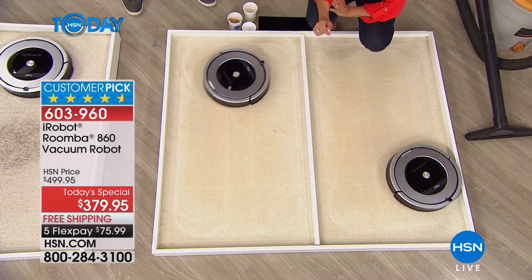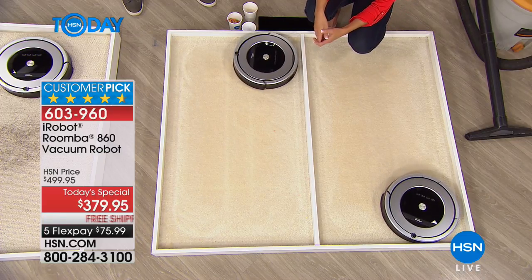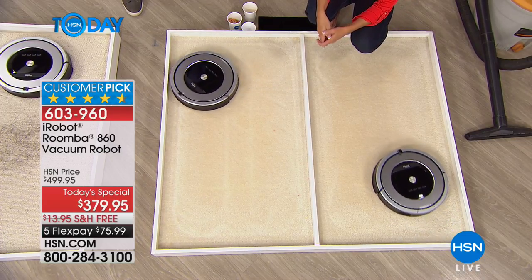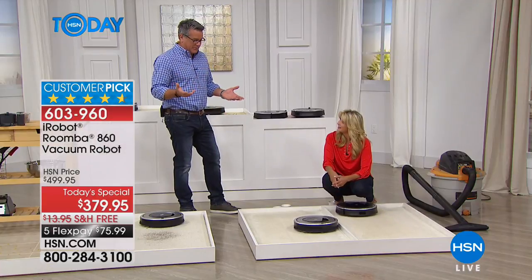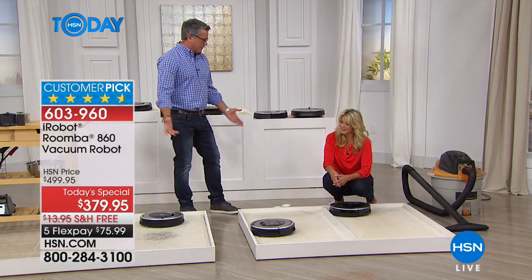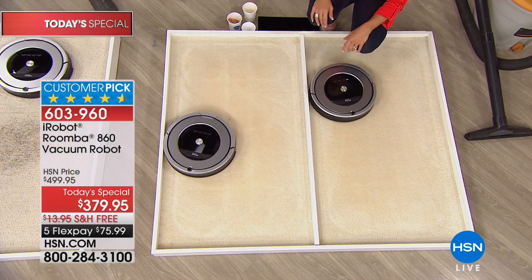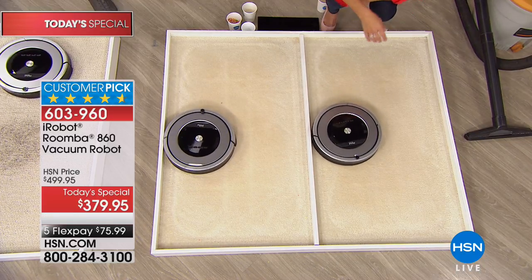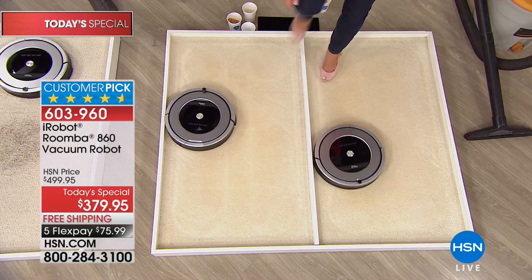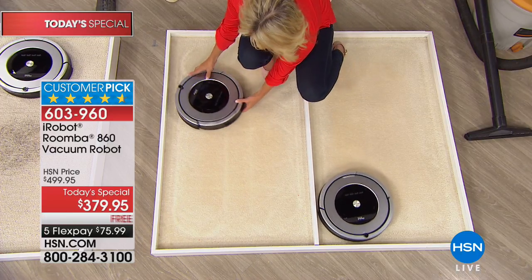It gets everything — it's got time to go back and get it. One of the reasons I got it was to clean under beds, because I had a cleaning company that never did that, and when I cleaned myself no vacuum would fit under the bed. I used to have a regular vacuum for the rest of the house, but I don't even bother with that now. Roomba does the entire house — a two-hour clean on my house — then it parks itself and recharges. I only have to do that once or twice a week.